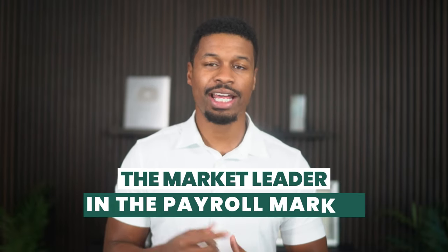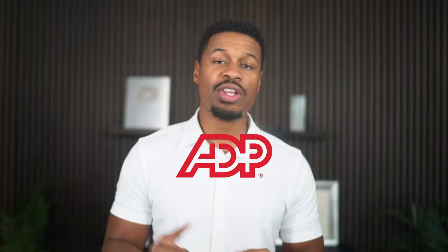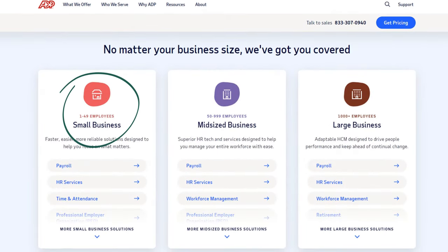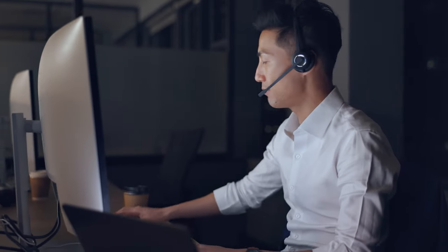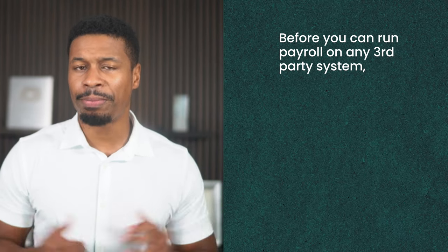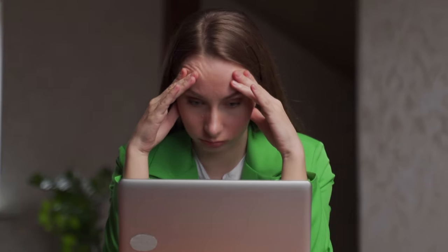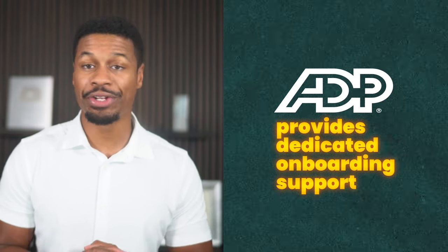Now, let's talk about the market leader in the payroll market. Number three: ADP. ADP is number one in the market for payroll services, with over one million business customers and over half of those being small business owners. There are a lot of things that make ADP superior in the market, but in my experience, what sets them apart is their customer support. ADP will not just rely on software-generated checklists to help you get your payroll set up — they will literally get on the phone with you and help you complete the required steps. For example, before you can run payroll on any of these third-party systems, you have to first set up an account with your state. ADP provides dedicated onboarding support for things like this and will literally sit with you as you go through these steps.